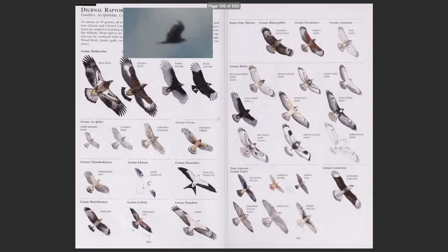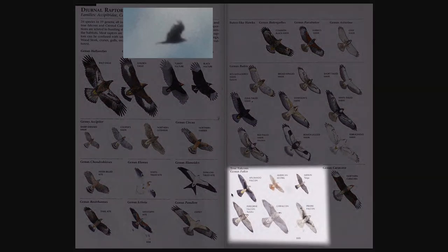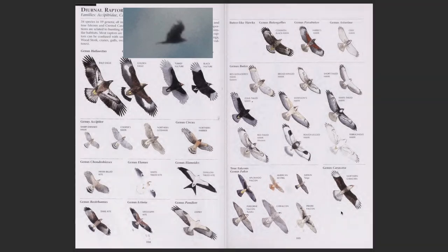Looking into the trusty Sibley guide, we see that there are quite a few different kinds of raptors. I'm going to start at the bottom with the falcons. Right away, I'm pretty sure this bird is not a falcon. Falcons are typically very small, lithe, and slim birds that fly very quickly through the sky.